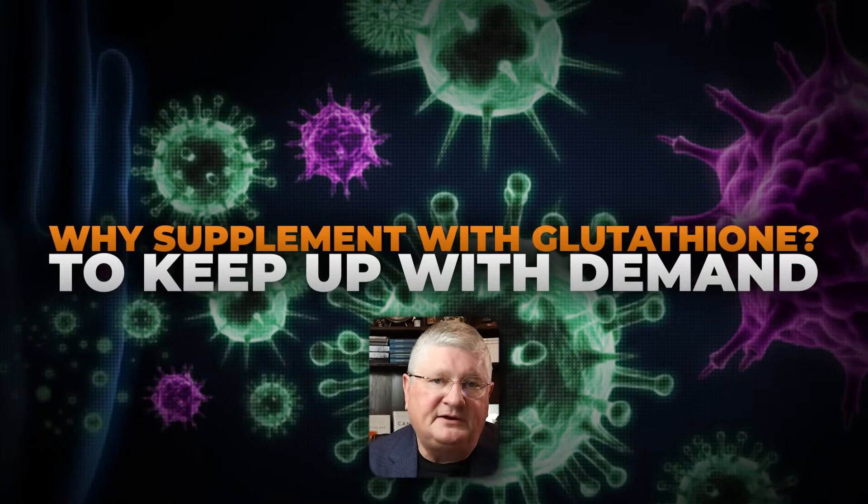As we deplete our stored glutathione and have an increase in mycotoxin coming in, we have this imbalance. So while we're dealing with the mycotoxin coming in, we need to increase the glutathione availability — this is where supplementing glutathione comes in, so that we have enough glutathione to keep up with the demand. If I'm depleting it due to exposure and putting more stress on the system, I have to put more glutathione in than my body is used to making, so I can balance out. You can see why supplementing with glutathione wouldn't be a bad idea.